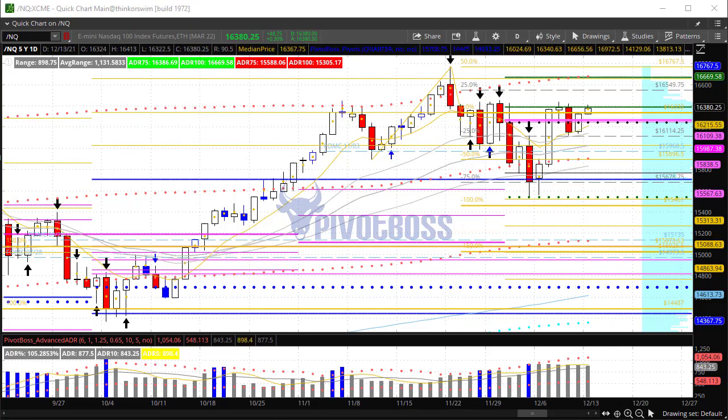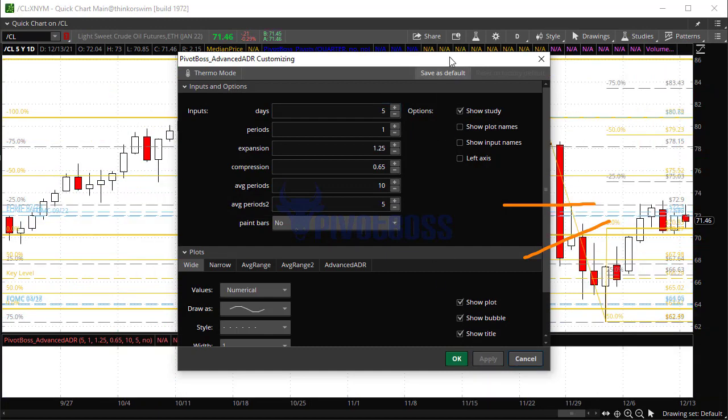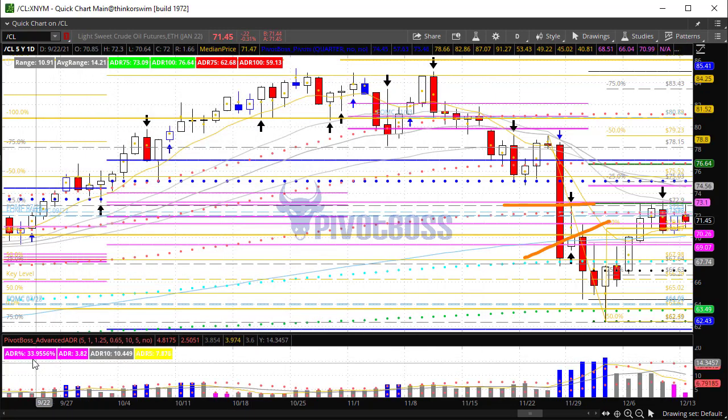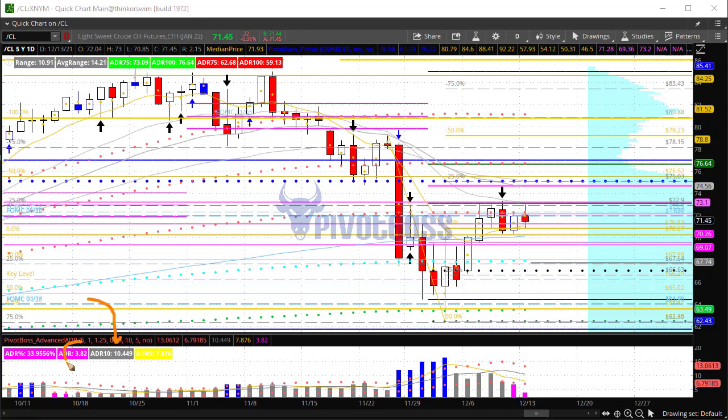Let's take a look at crude oil. Crude here has a very narrow range over the last five days — kind of an ascending wedge. You can also see that on a five-day range basis it's compressed, at 34% of average range. It's normally averaging at least 10.45 points per day lately, and right now it's at 3.82. So we have compression here against the averages — obviously this one big candle skews the averages tremendously, but we've dropped a lot since then.